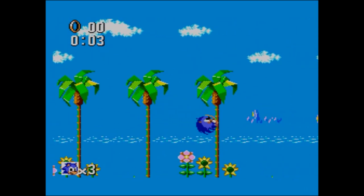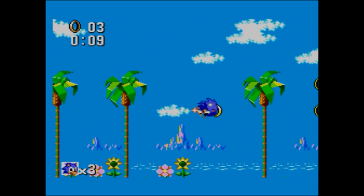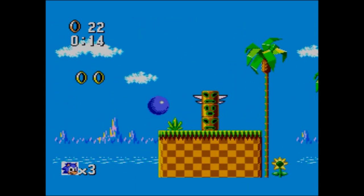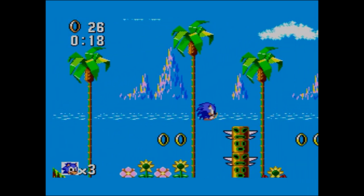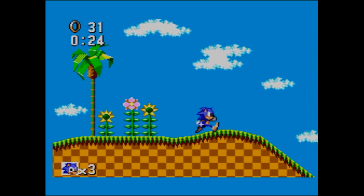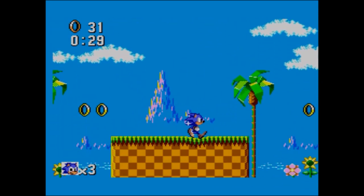It's very much based on the Mega Drive version. It's got some speed - you can't do the Spear Attack, but then you couldn't do the Spear Attack in the first version of Sonic on the Mega Drive either. We've got a reduced number of rings, we've got the TV set. It's quite nice. It's not quite as quick, but for a Master System the speed is still pretty good. We've got the invincibility and the little flips. There are no loop-de-loops in the Master System version.